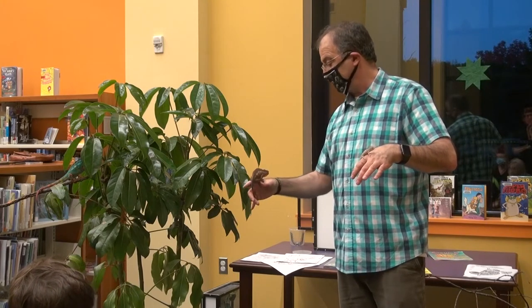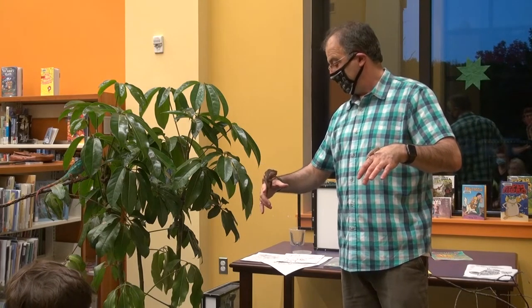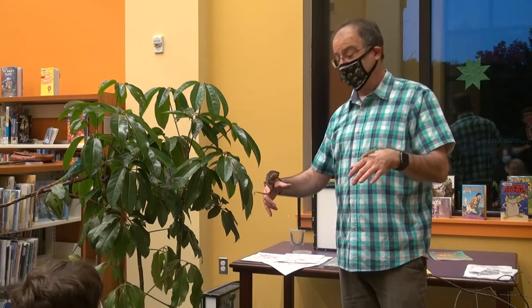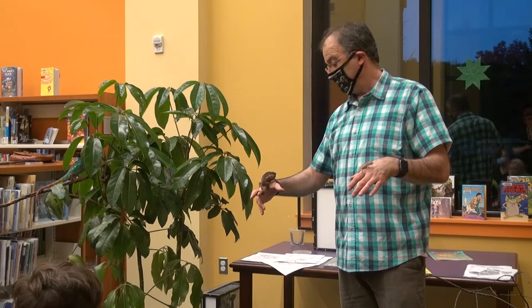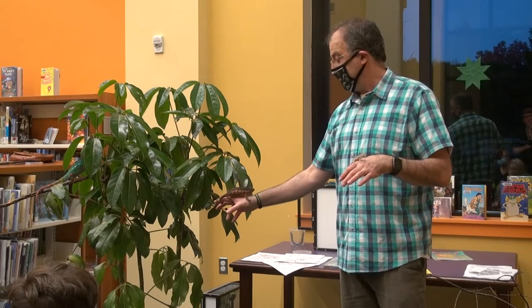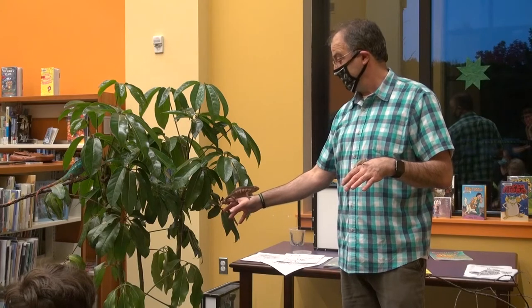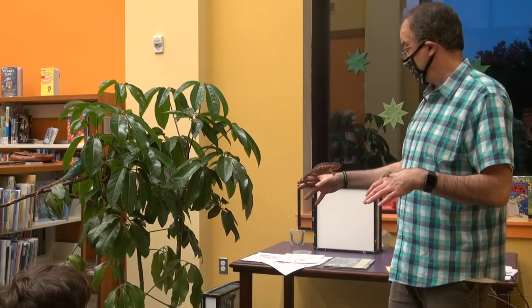He would search out a female, and if the female was receptive and willing to mate, they would do that, then just go their separate ways. If she already has eggs inside her, she'll be very resistant to having him come anywhere near her.